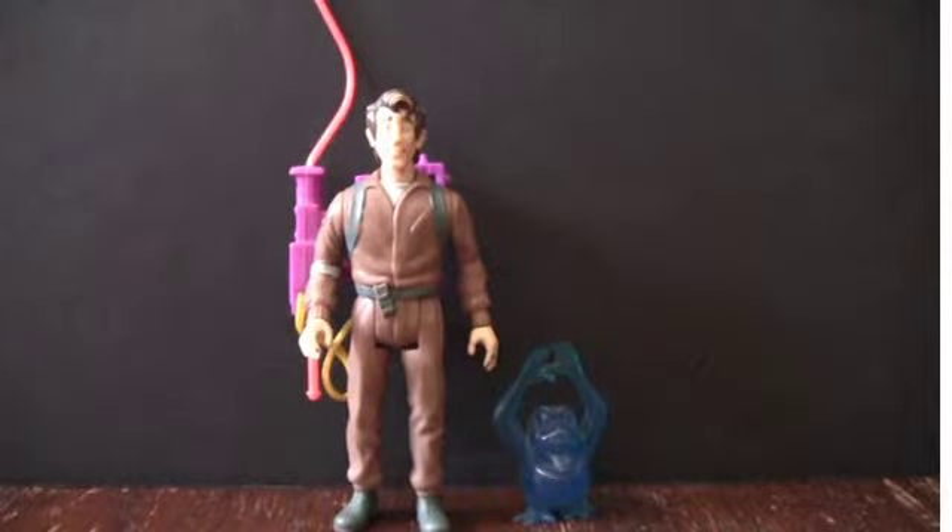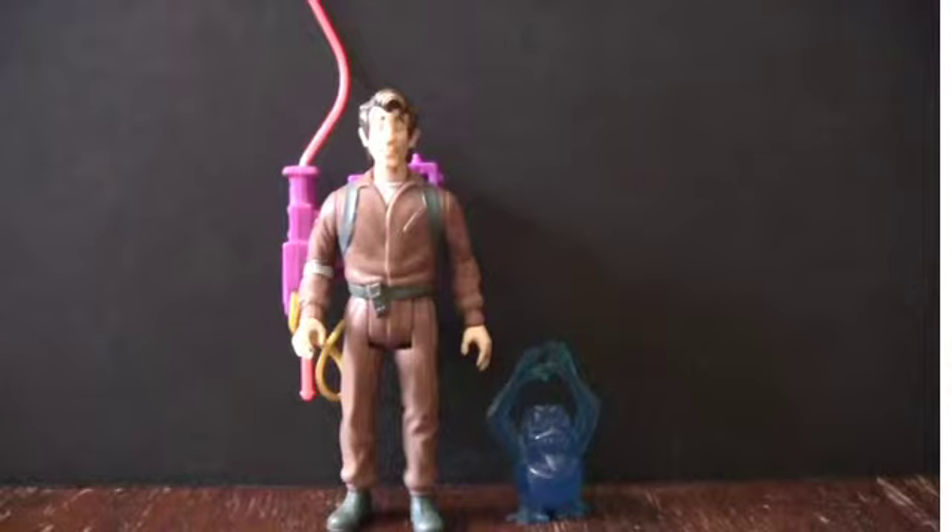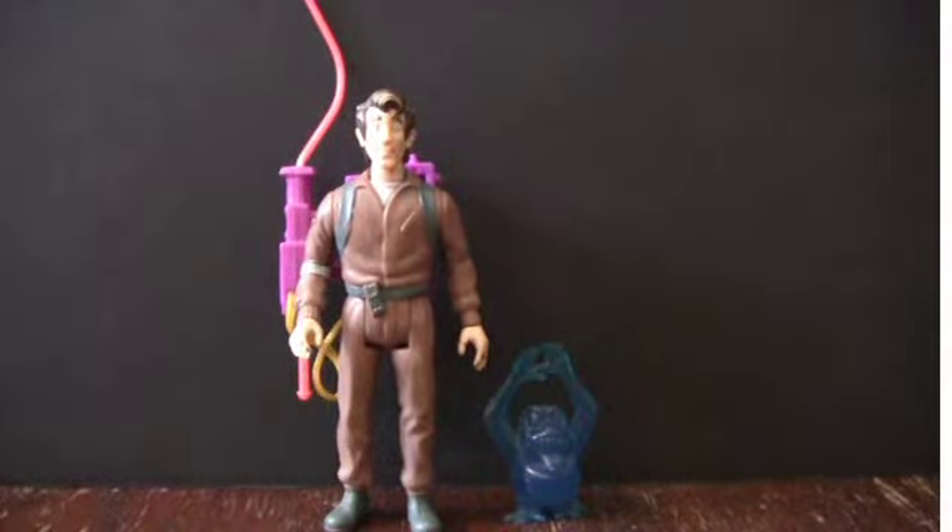Here we have Dr. Peter Venkman, played by Bill Murray in the movie, and self-proclaimed voice and face of the Ghostbusters. Growing up, Peter was one of my most favorite characters on the show. Most of the kids I knew always wanted to play him with our action figures, or be him when we were running around with our packs on the playground. As I got older, I felt his character was mainly there to appeal to the younger audience, and my admiration for him started to diminish. Thanks to Time Life releasing the Real Ghostbusters cartoon to DVD, I was reintroduced to the charm and humor of this character, allowing me to appreciate him on a much older level.